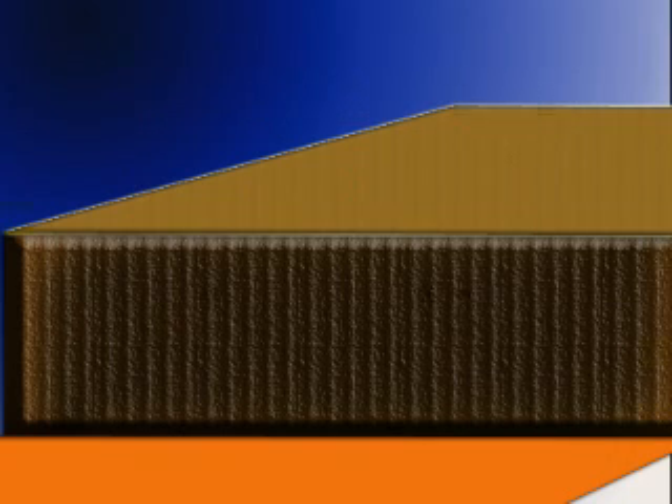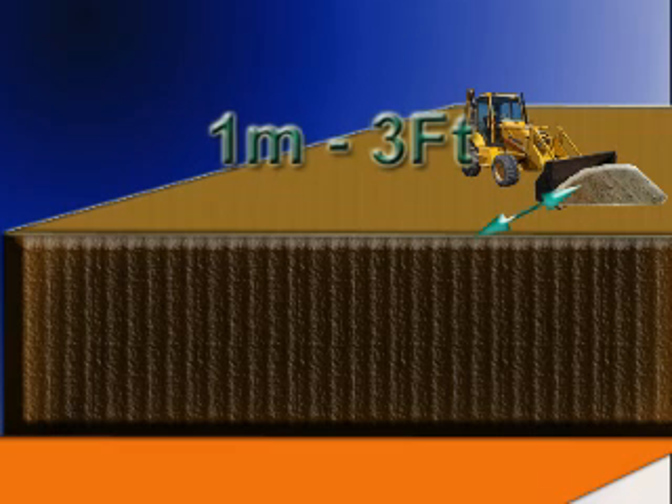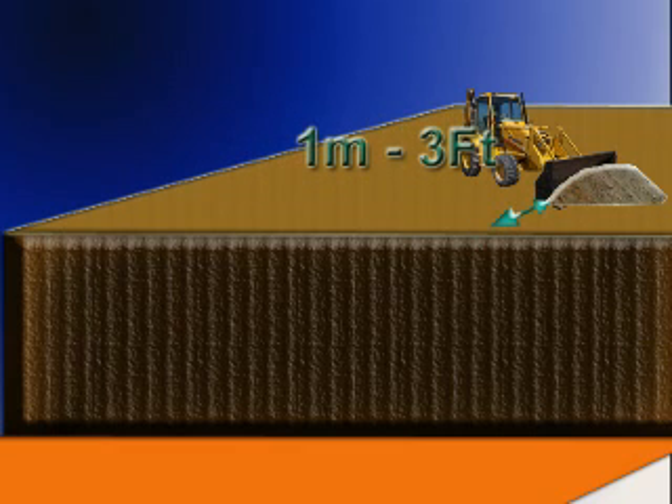Employees must be protected from excavated or other materials or equipment that could pose a hazard by falling or rolling into an excavation. Protection must be provided by placing and keeping such materials or equipment at least 1 meter or 3 feet from the edge of the excavation, or by the use of retaining devices.